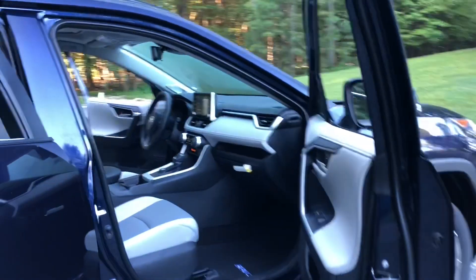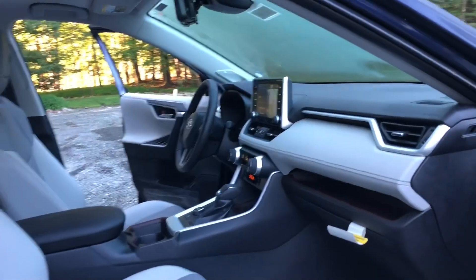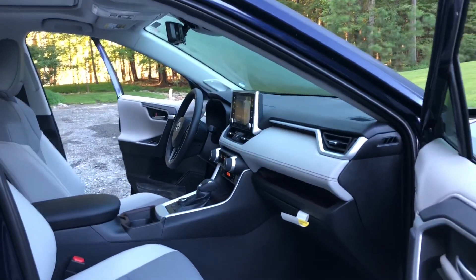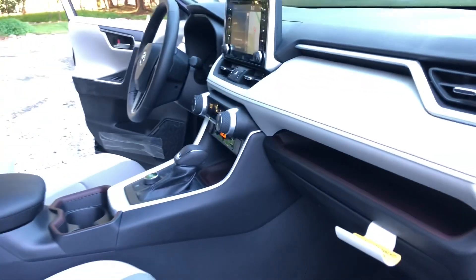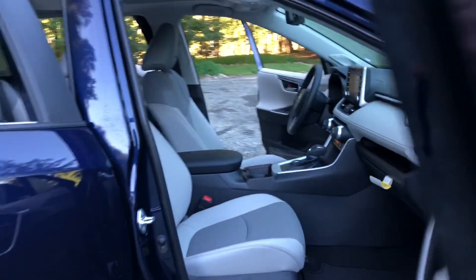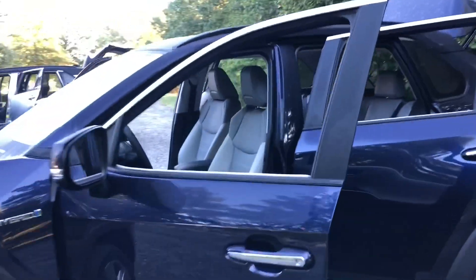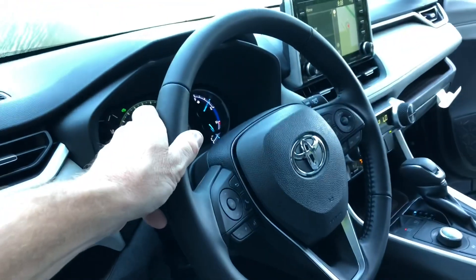Spacious interior in the front — nice and open with good sight lines. Excellent visibility with that window cutout. Notice this smart storage shelf that came from the world of the Highlander — it goes all the way across, below the multimedia screen. And with this weather package, you get a heated steering wheel — there's the heated steering wheel button.